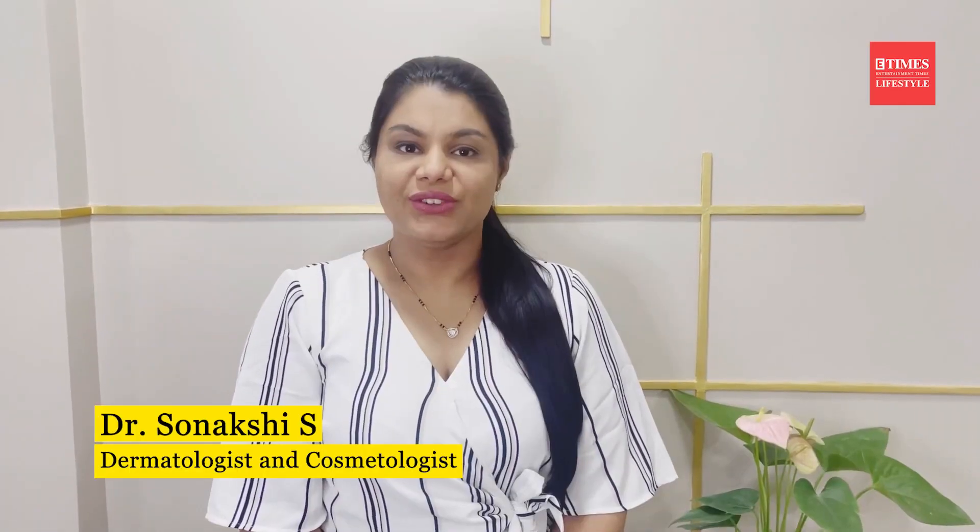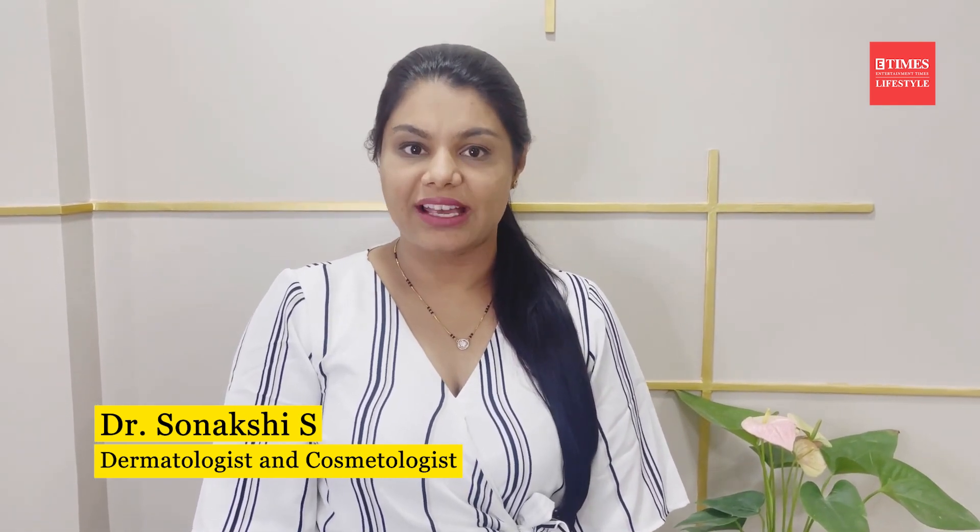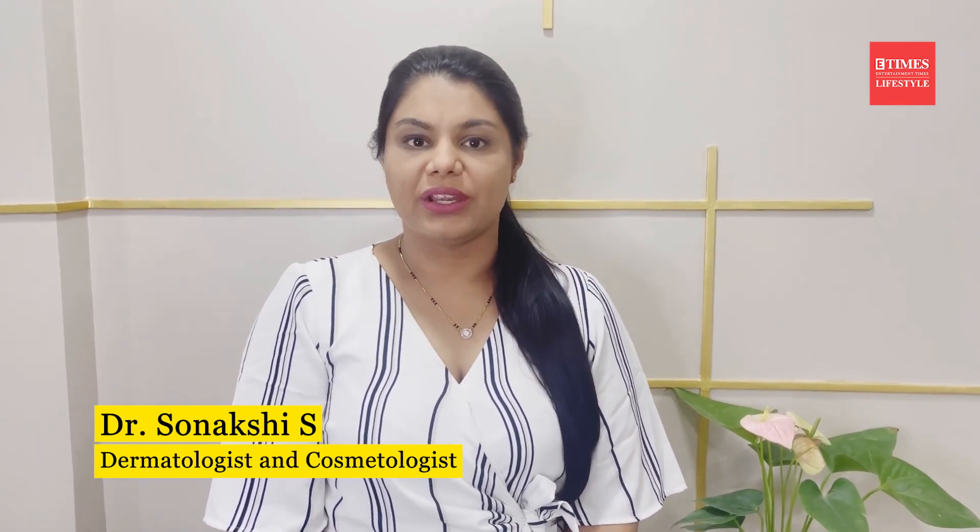Hi, I'm Dr. Sunakshi, the Consultant Dermatologist and Cosmetologist. Today, I'll be talking about a very common topic — how our skin reacts to rising temperature and how we can fix it.